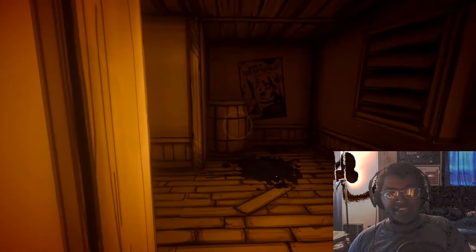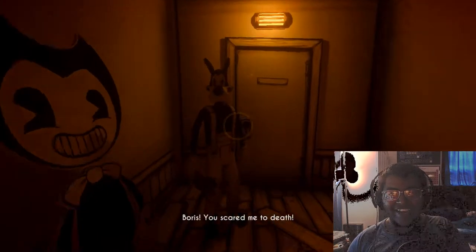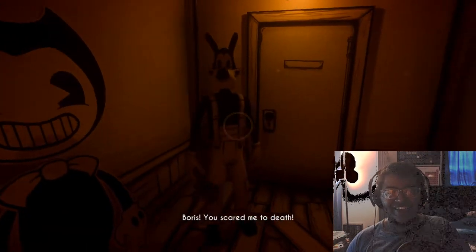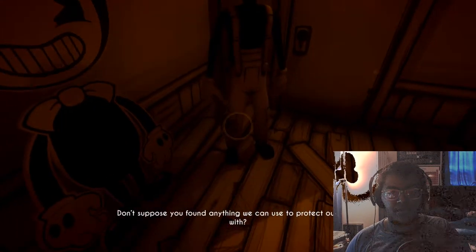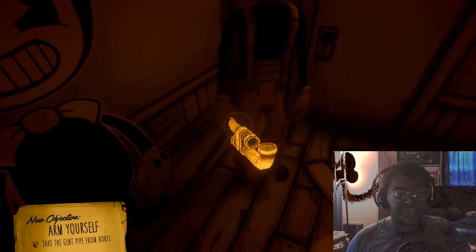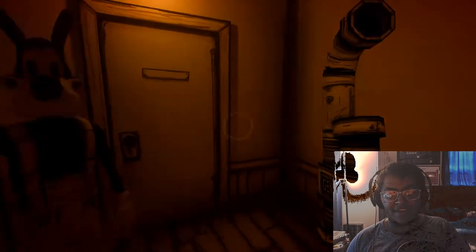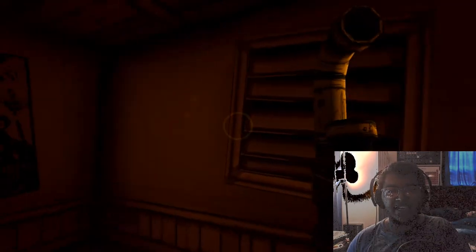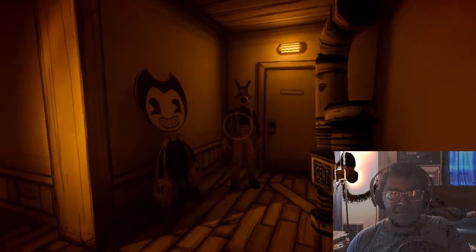Wait — was that from the first chapter? Sammy — he died though, right? Oh — Boris! Oh, you're scaring me to death. 'Don't suppose you found anything we can use to protect ourselves with? You found a pipe wrench? Arm yourself — take the pipe from Boris.' This will do! I'll take that — I am pretty good at melee combat as we all know, I prefer it. And there it is — Bendy Sheep Songs with Boris the Wolf.